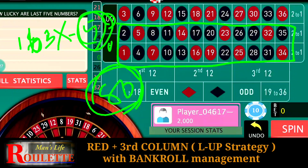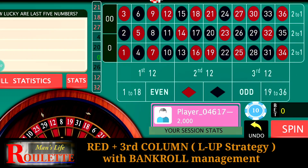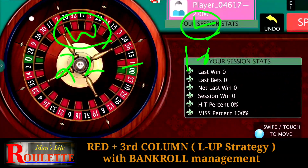So with flat betting — three units at Red and two units at Third Column every time — we are going to win 70 units but lose 80 units. Losing chances are higher than winning chances with flat betting, so definitely we are not going to gain anything in the long run. But one good thing is we have 22 winning numbers against just 16 losing numbers. We have to use this difference to make profit, so we need to use a progression method.